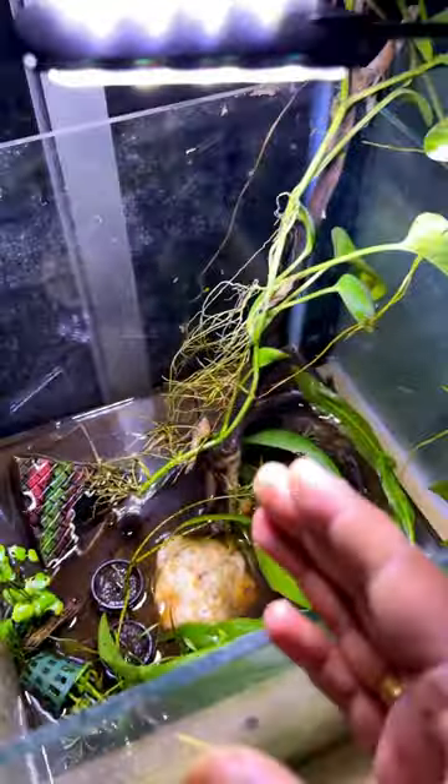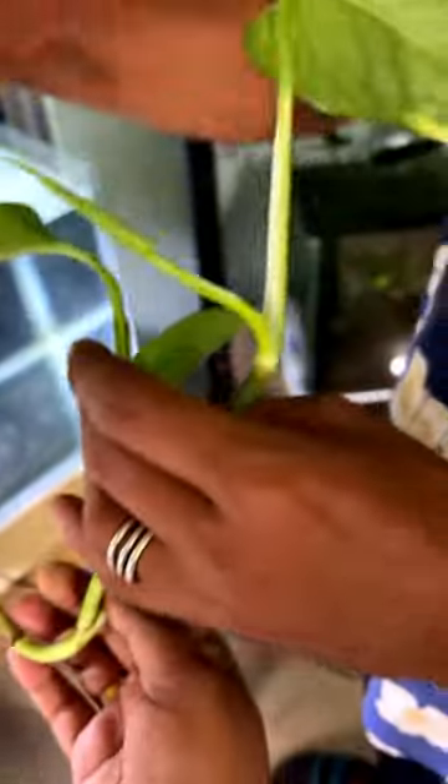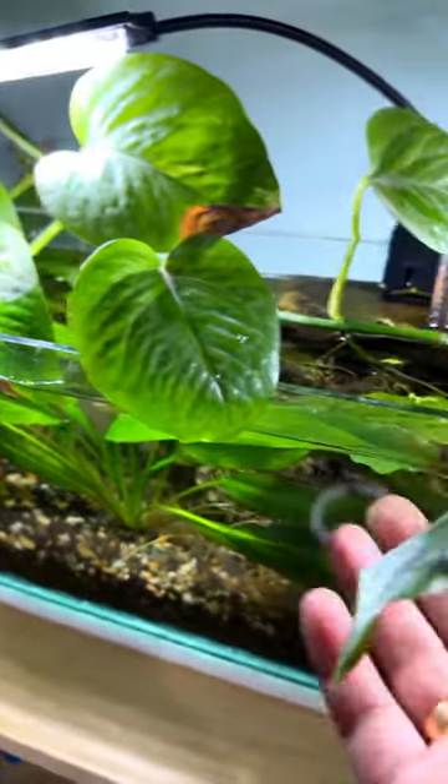What's going on here? This is my money plant, which I had put on, and this is in this tank. Look how beautiful it is — it's growing good. Wow, this is so beautiful!